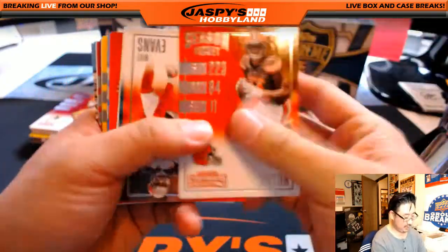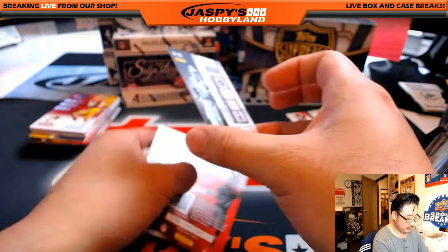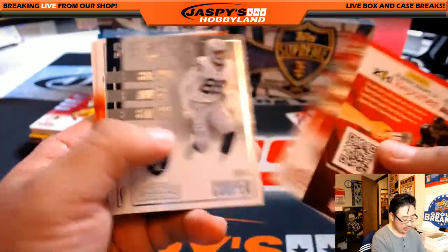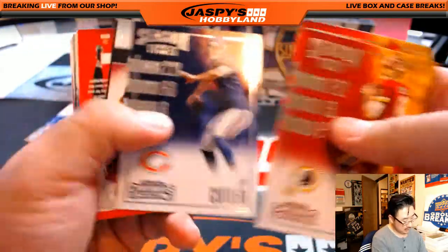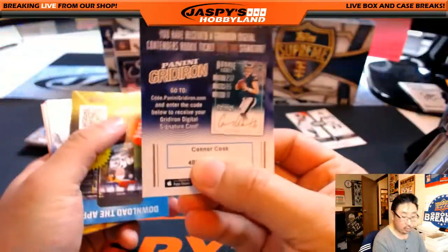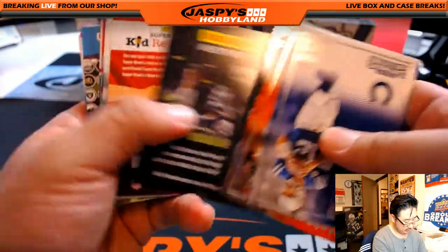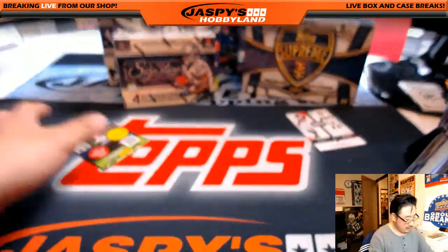A piece of foil right there. Next one — Robbie Anderson, 20 out of 49, championship ticket auto for the New York Jets, going out to Chad. Jets were a late pickup, so I appreciate that. Kirk Cousins. And it looks like that's it for Contenders. Nice.